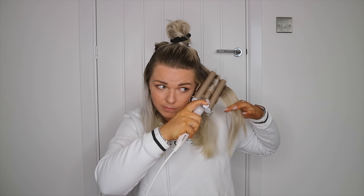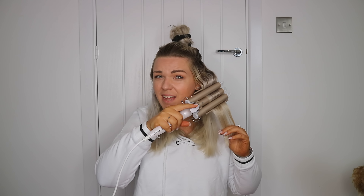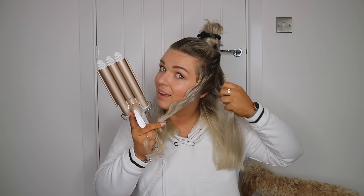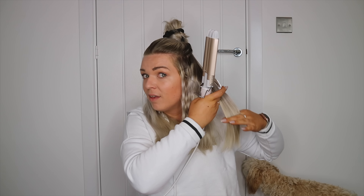Those should be up to heat now. Literally all you do is take a section of hair at a time, clamp it in, hold it, and work your way down. I'm holding each bit for about 10 seconds. That section of hair took me probably about a minute — that's why it's so quick and easy, even if you have really long or really thick hair.